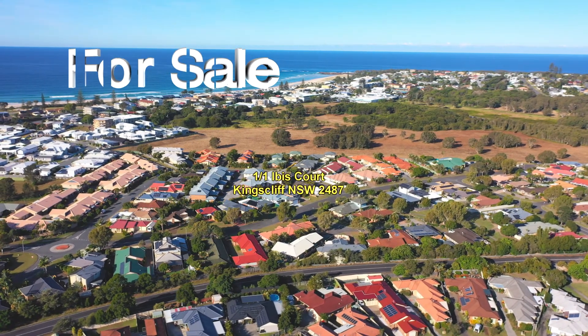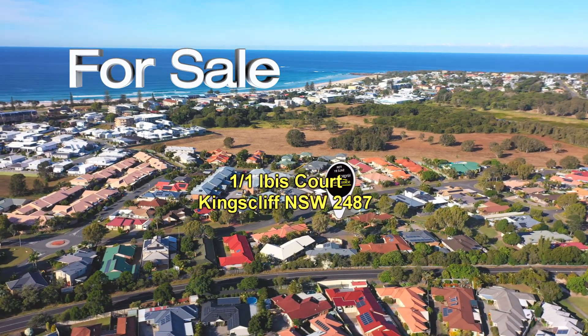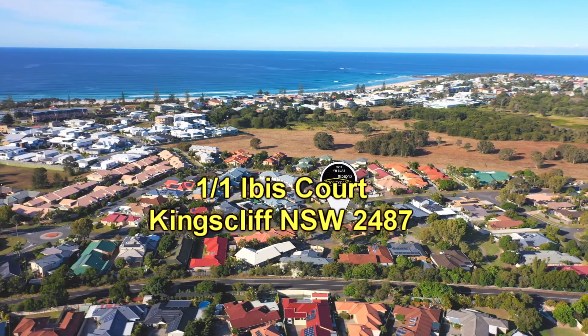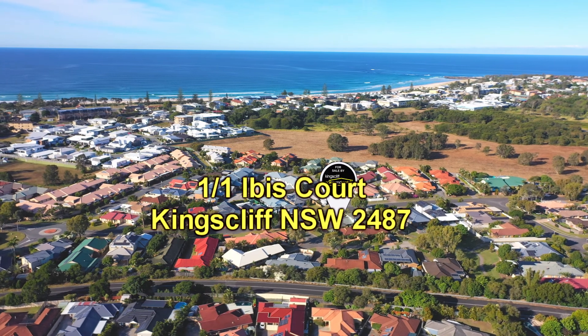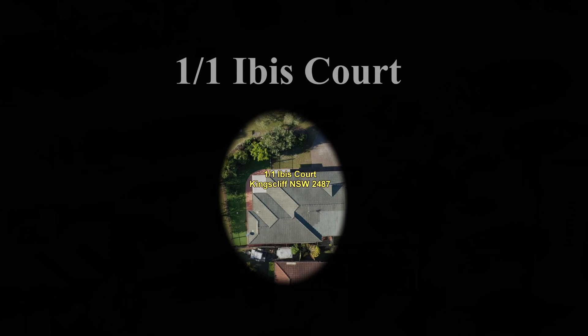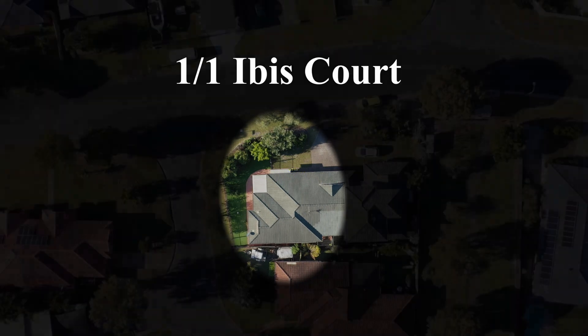Welcome to the sales video presentation of 1/1 Ibis Court in Kingscliff. What we have on offer here is a two-bedroom spacious north-facing duplex located in a quiet street in Kingscliff, approximately just one kilometer from the beach and shops.